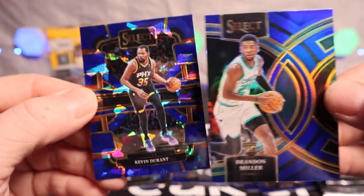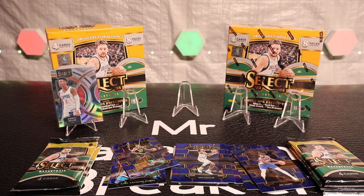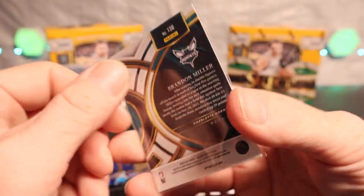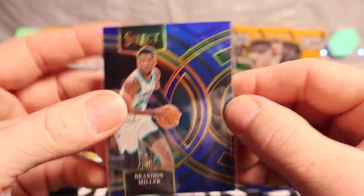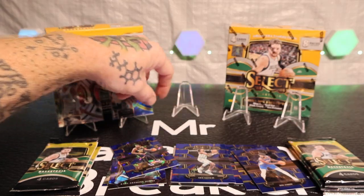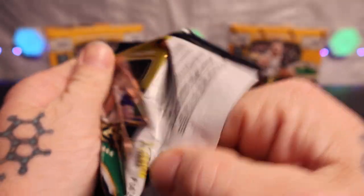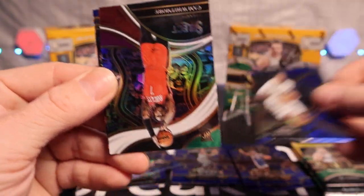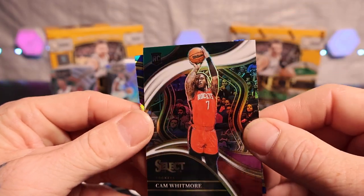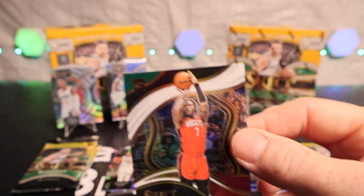Joel Embiid! Brandon Miller silver — let's go! That's a good one, pretty sure it is with the silver. Not numbered, yeah — premier level. Nice, let's go, that's a good one. All right, we got Maxi, Jordan Hawkins, Kim Whitmer — let's go on the green, white and purple. All right, Devon Bain on the cracked ice.